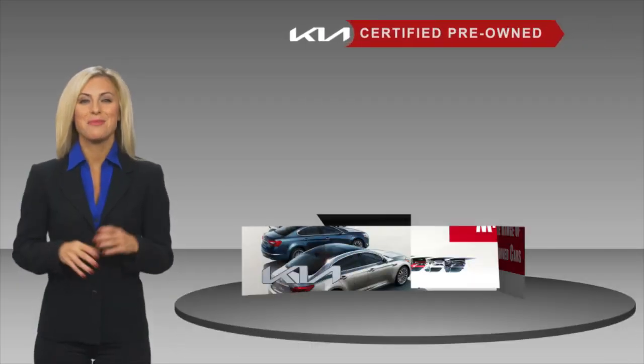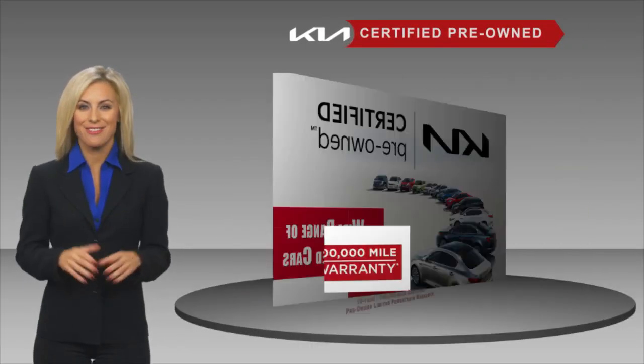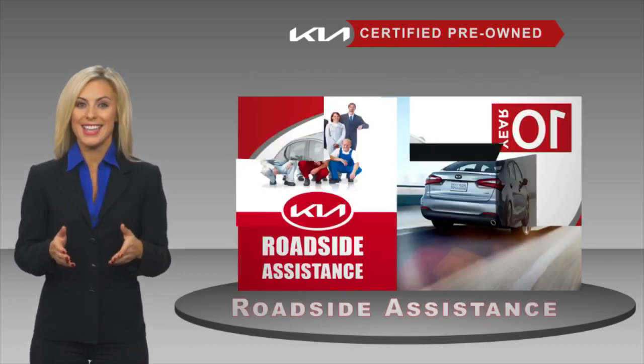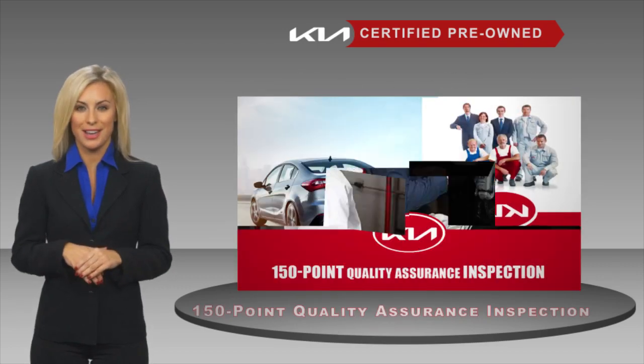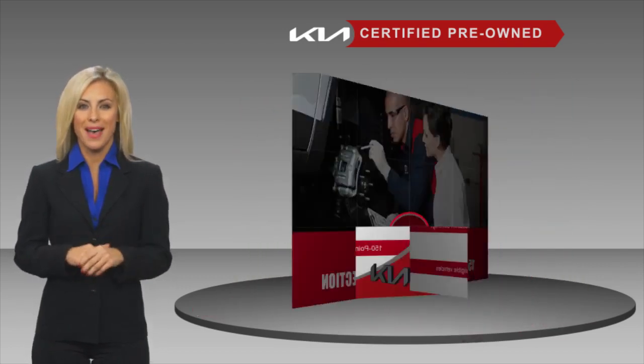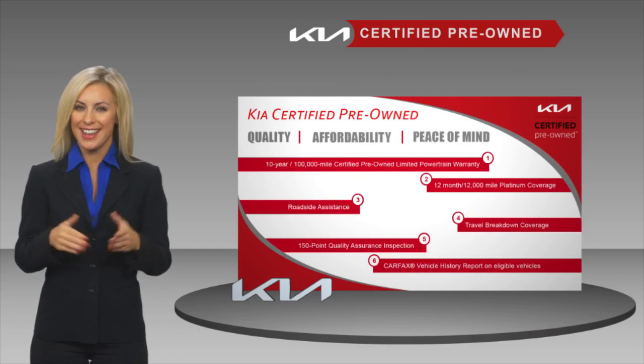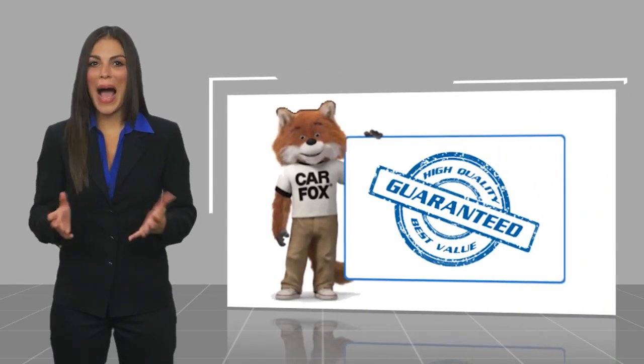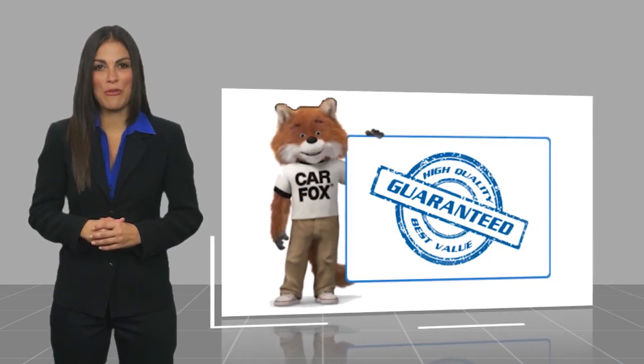A certified pre-owned Kia is confidence and reliability for the road. With a fantastic warranty, roadside assistance, and an intense quality assurance inspection, you can have total peace of mind. Ask your dealer for details about the Kia Certified Program. Here's another high-quality vehicle with a Carfax Vehicle History Report.